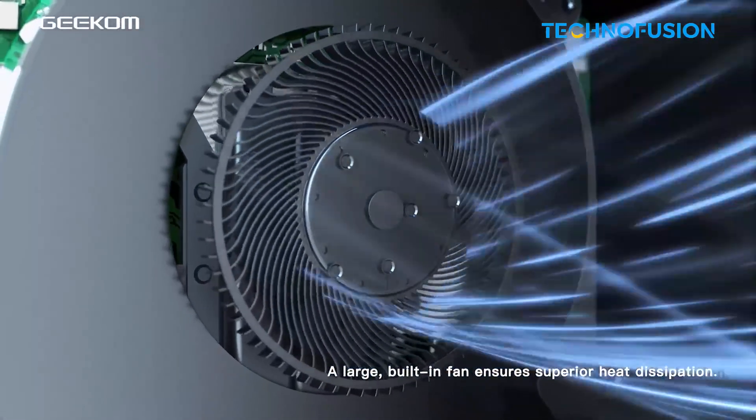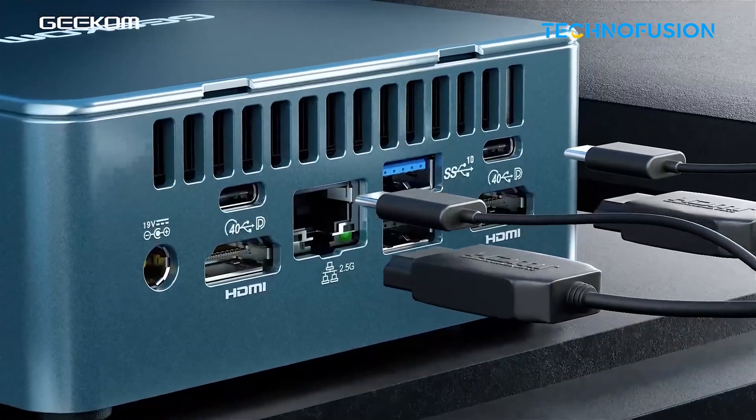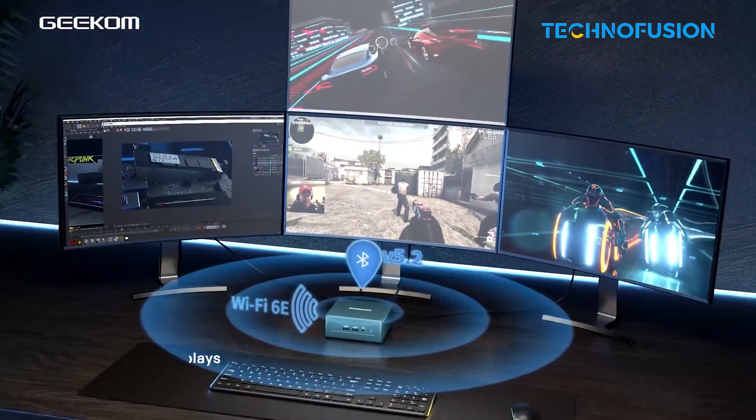It's quiet most of the time, though fans can ramp up during intense renders. It's not built for super heavy effects work, but for travel or casual editing, it's a solid pick.